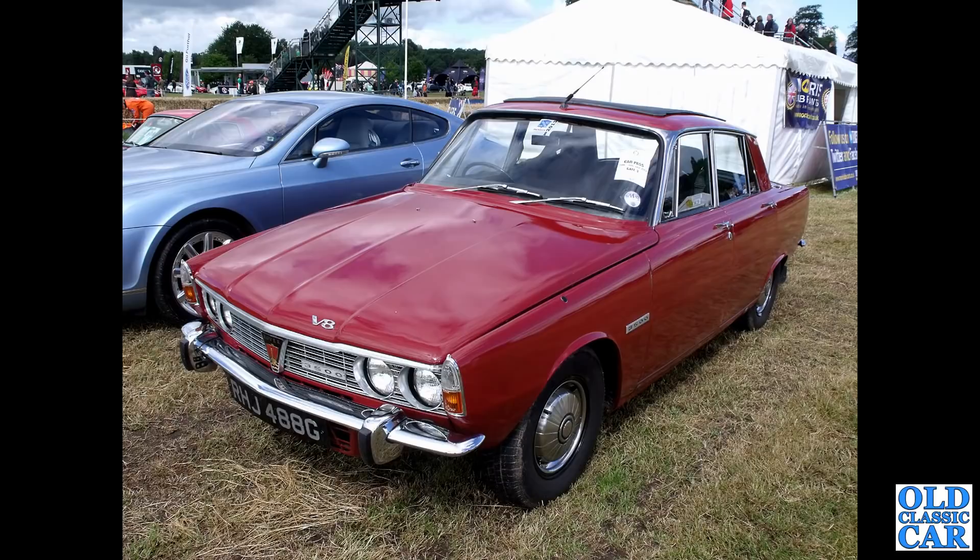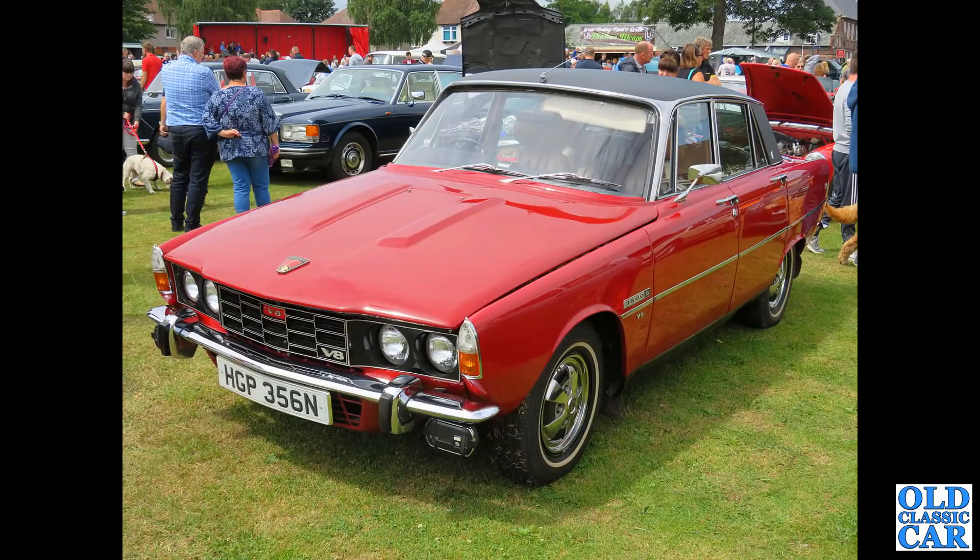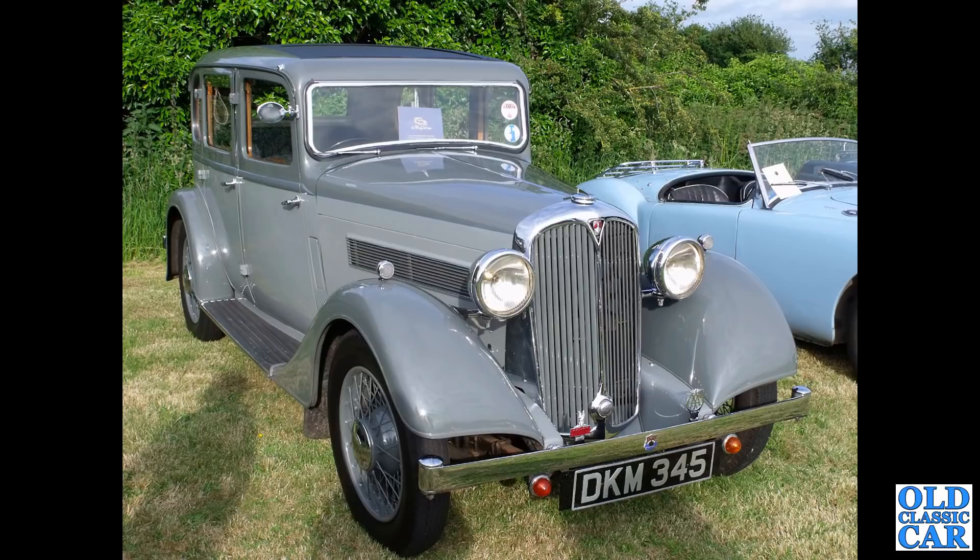The 3500S signified a manual gearbox version, and we have one here - one of the later Series 2 cars from 1974, a 3500S, so manual gearbox. DKM 345 - this is another Rover P1 series saloon of the mid-1930s.